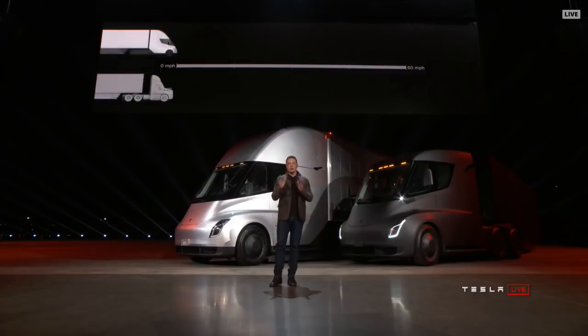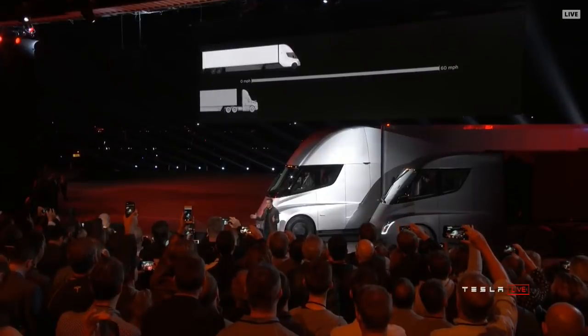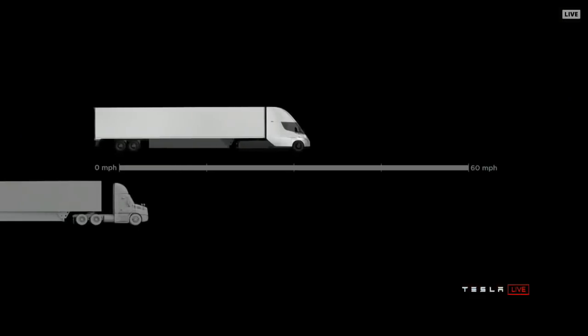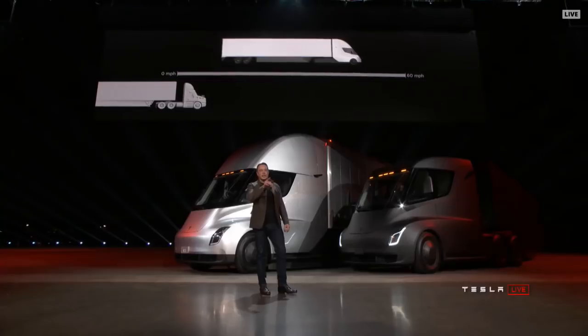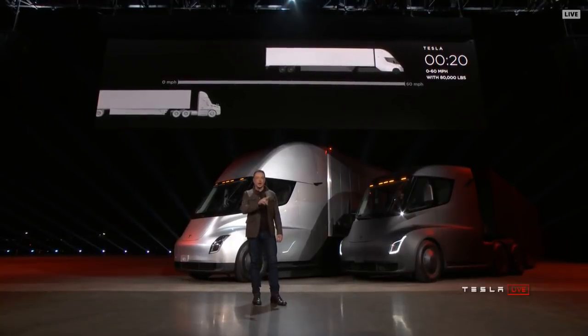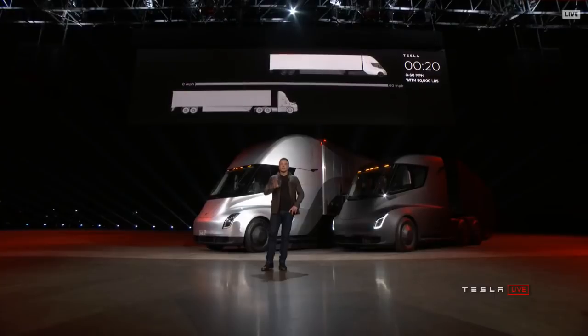That's by itself or with a trailer. Now at 80,000 pounds max gross vehicle weight — that's the most amount of weight you can carry on a US highway — this is the real time acceleration of a Tesla Semi. That on the left, the thing that looks like it's not moving, is a diesel truck.